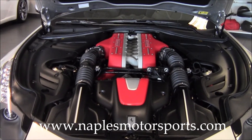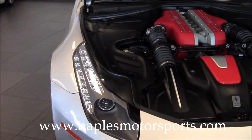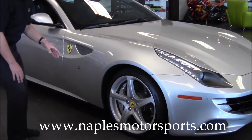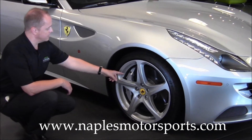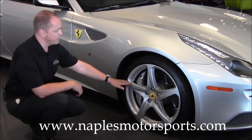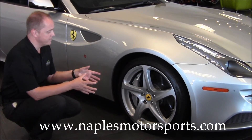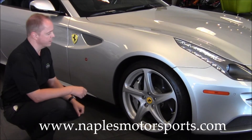As we move down the side of the car, I'd like to point out the beautiful 20-inch wheels. These are painted in silver, and you've got silver calipers with a very large carbon ceramic brake in the back. These brakes are going to bring this car down from top speed in nothing flat — you're going to feel how well these brakes grip and it's going to really give you a sense of confidence when driving.